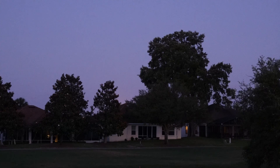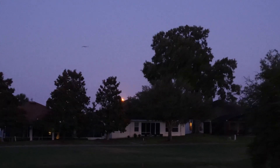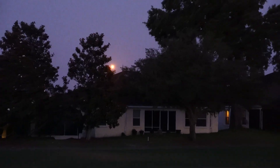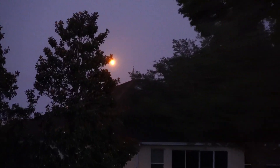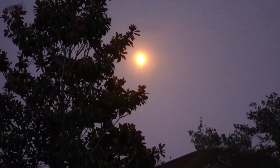I think I see a glow over the horizon. I'm imagining things... yeah, there it is. It's a little overwhelming.